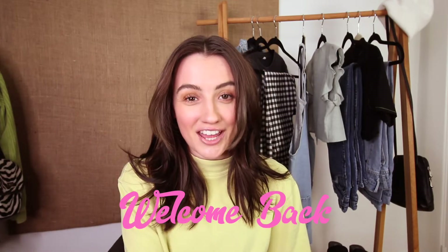Hey everyone, it's Lauren and welcome back to my channel. So like everyone else on the internet, I've had Driver's License by Olivia Rodrigo on repeat for the past week. So it only felt right to do a get-the-look video of Olivia Rodrigo's Driver's License music video. She has four main outfits in the video, so today we are going to be remaking those four outfits and sharing them with you guys.